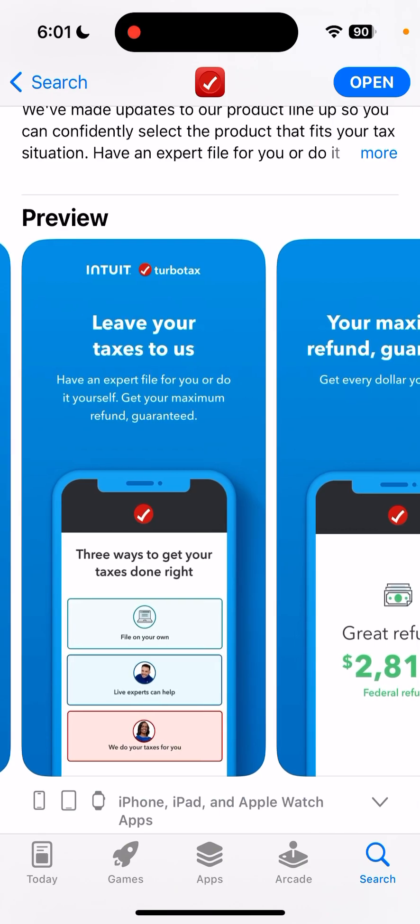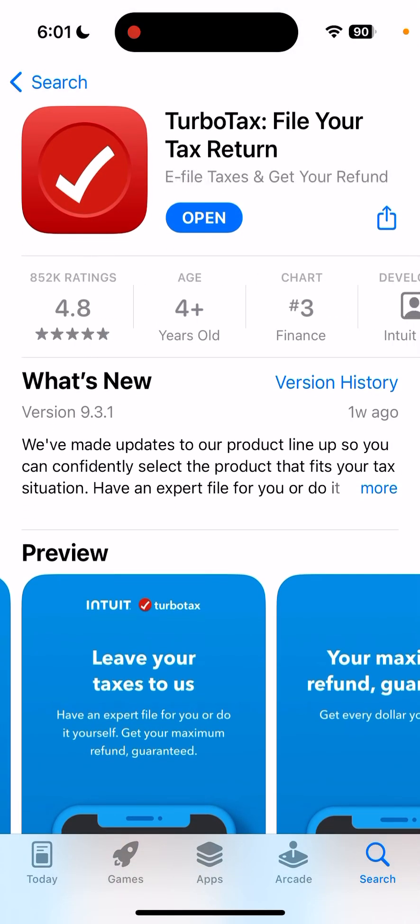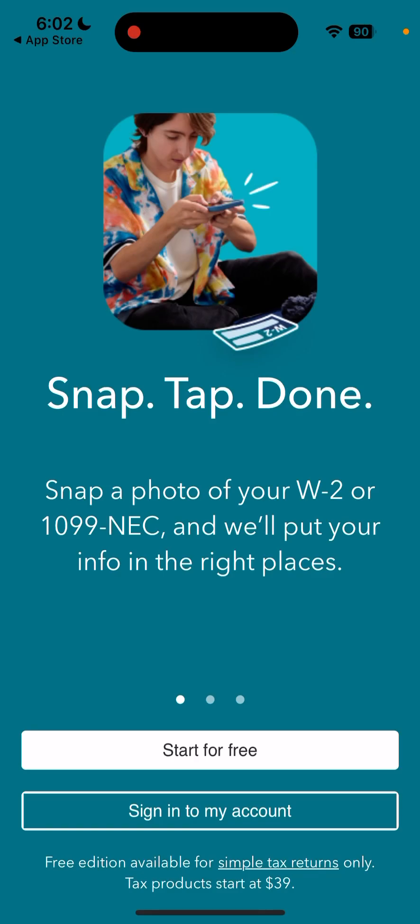You can just easily fill it all out and simplify your tax process. You can see 800,000 ratings here — it's a pretty well-known and reliable app. It's constantly in the top charts, so it's one of the best choices out there.